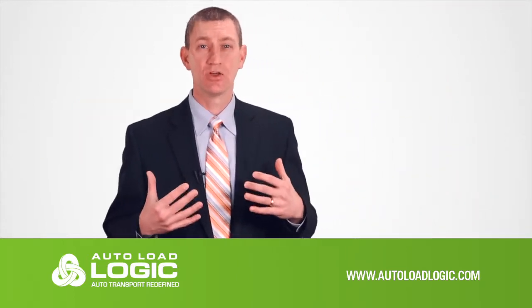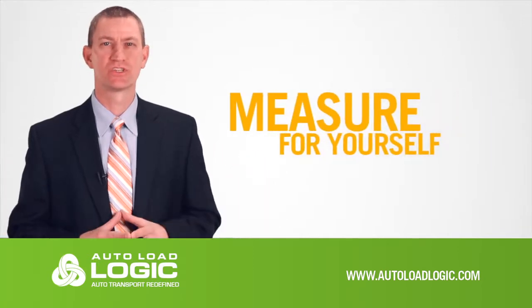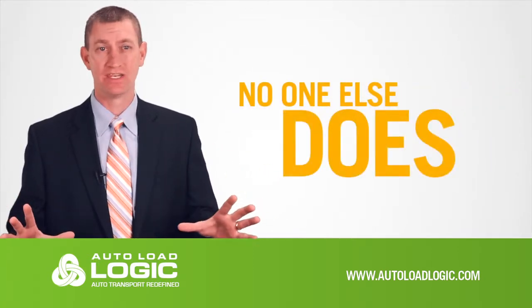Use your own numbers, or take a look at our examples. Using our profit calculators, you can measure for yourself the value of the services we provide that no one else in the market does.